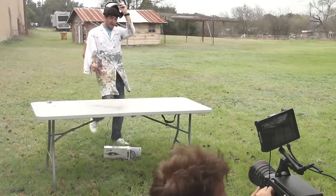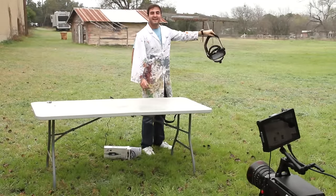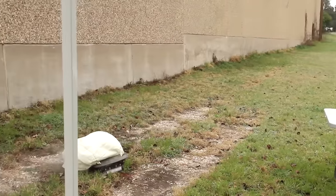Woo! Where'd it go? Over there! On a tree! Jesus Christ! Holy crap! Oh my God!